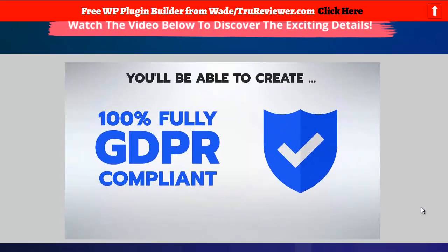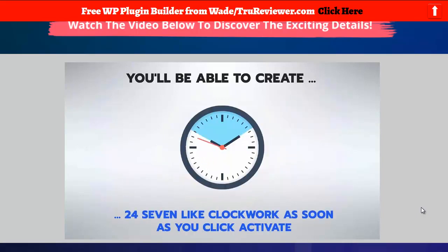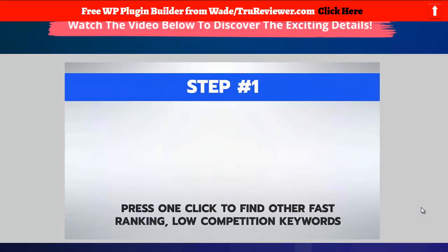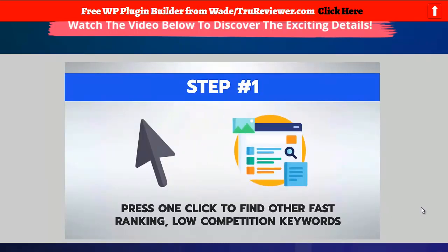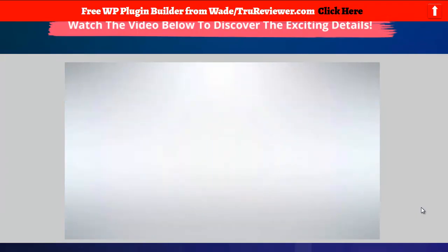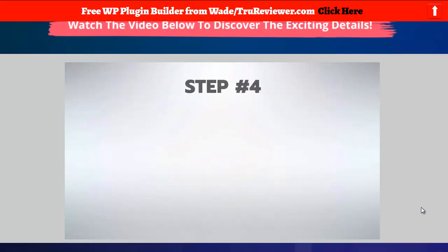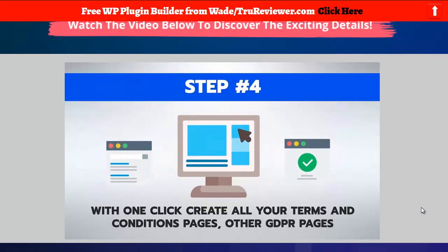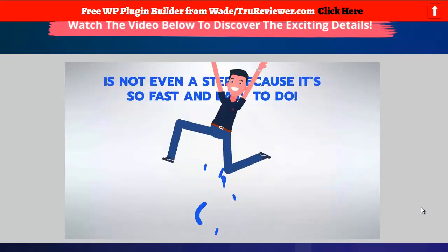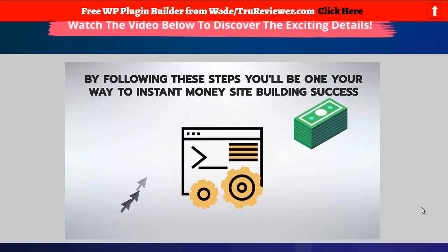[Sales video continued:] 'With our latest tool, One-Click Niche Site Builder, you'll be able to create a 100% fully GDPR-compliant, traffic-ready money site in under 60 seconds, 24/7 like clockwork. Step 1: press one click to find fast-ranking, low-competition keywords. Step 2: get your site launched instantly with relevant video, articles, and your affiliate links. Step 3: get your site shared across all major social networks. Step 4: with one click, create all your terms, conditions, and GDPR pages to protect your commissions.'